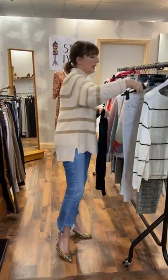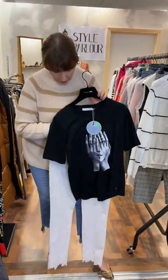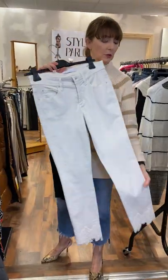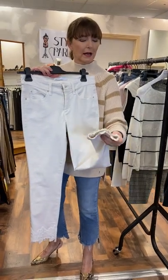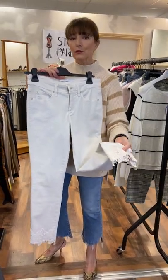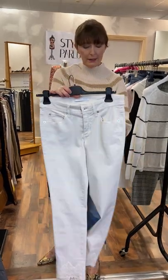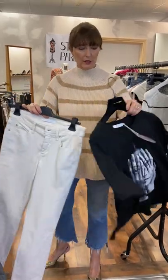And this is a pair of Cambio jeans, again in cream. It has a lacy trim here at the bottom. So quite different and it really shows off — if you've got a tanned foot, it looks amazing because this sits right down on your ankle. They fit a 10-12. These are priced at €130.00.